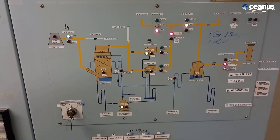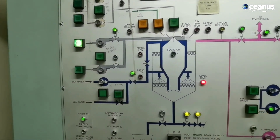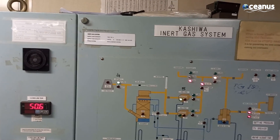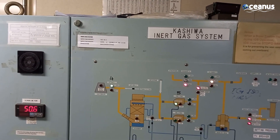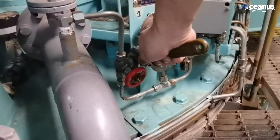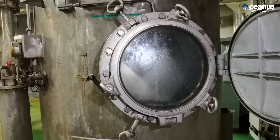But this is where inert gas systems come into play. These systems introduce inert gases, such as nitrogen, into the cargo tanks. Inert gases are chemically inactive and don't readily react with other substances. By displacing the oxygen present in the cargo tanks, inert gases create an environment where combustion simply cannot occur. This significantly reduces the risk of fire or explosion, even in the presence of flammable materials.